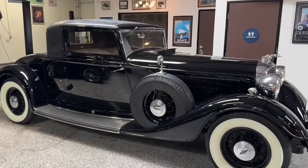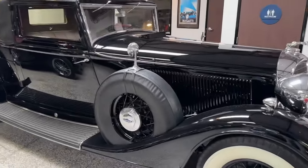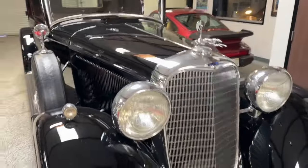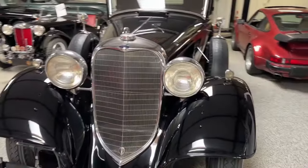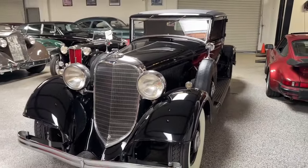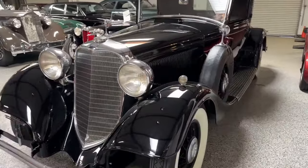Another quick walk around. This car is just beautiful — a combination of awesome original and excellent high quality professional restoration work. It is very lovely indeed.